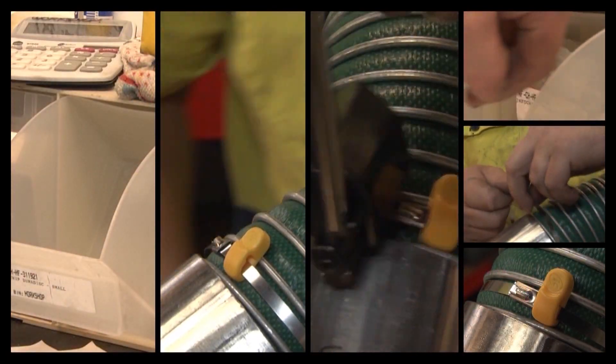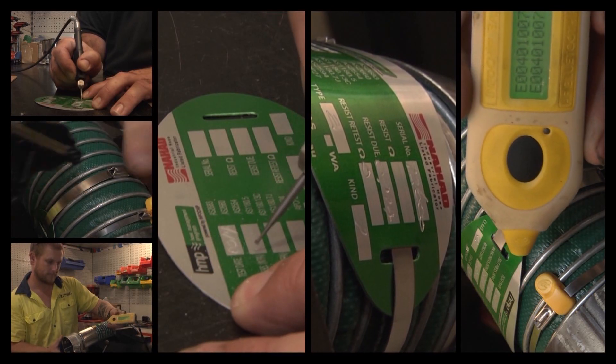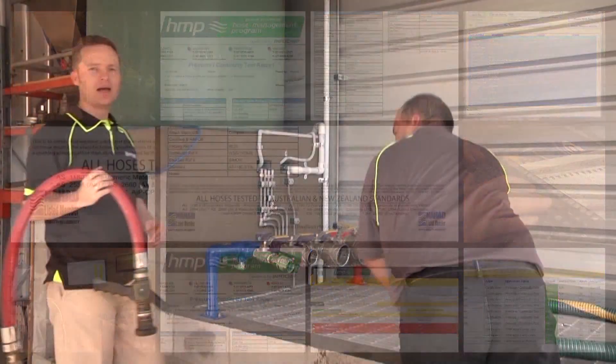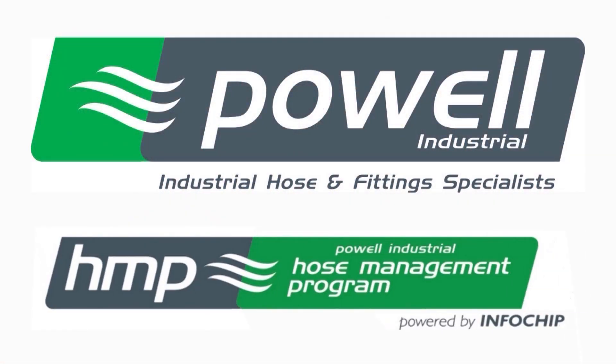Power Industrial offers a test and tag option. This RFID chip technology provides an online history of your hose's life and testing results, and allows us to implement a full hose management program for you. Power Industrial, leading the industry in hose management services around Australia.